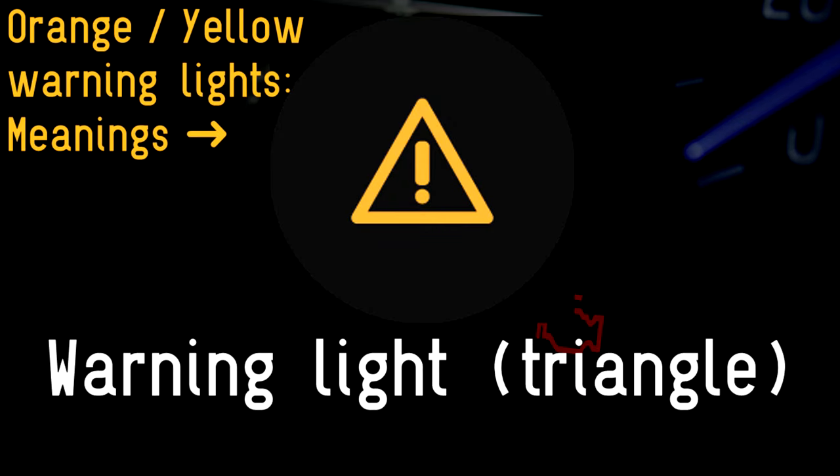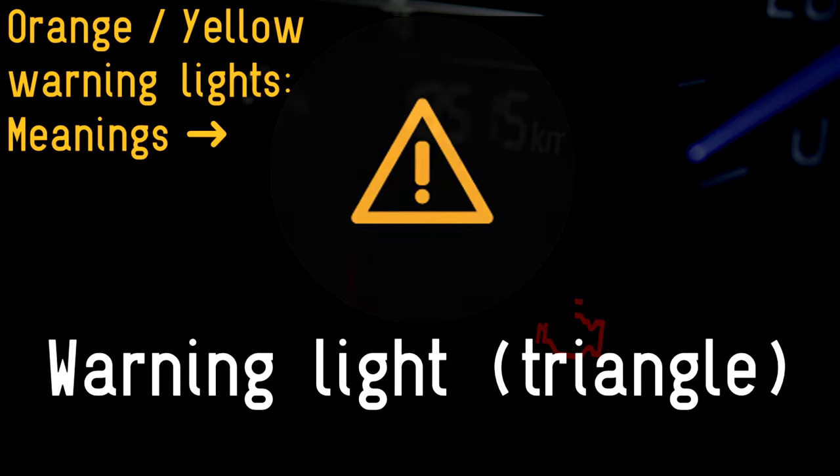Warning light: the yellow triangle with an exclamation mark will typically be accompanied by a message explaining what's gone wrong. Hopefully it will be self-explanatory, such as a low reservoir for the windscreen washer system.